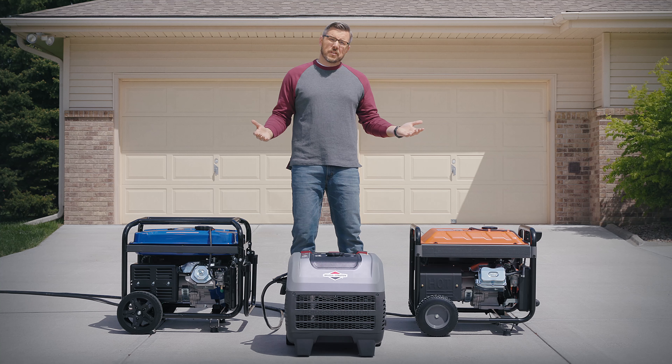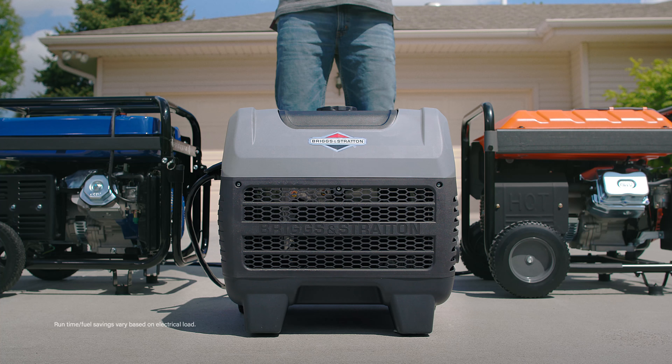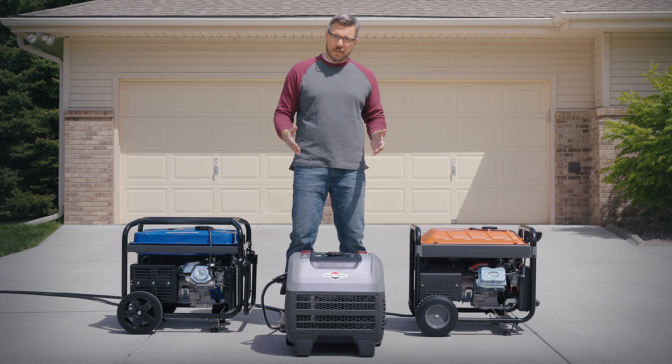See, the more you get from each gallon of gas, the more money you save. These competitors burned through their gallon a while ago, but the new Q6500 Quiet Power Series Inverter Generator is way more efficient when powering home essentials, so you can stop worrying about wasting fuel and start thinking about what you're going to do with all that extra money.